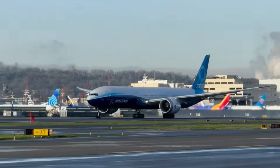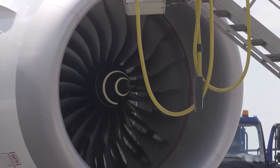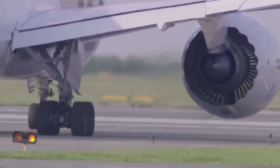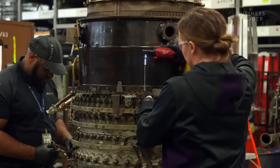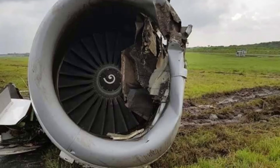The 777 became the backbone of long-haul fleets, and the GE90 was the muscle that made it possible. But raw power wasn't going to cut it alone — every inch of this engine had to be carefully designed, because if even one part failed, the entire system could collapse.